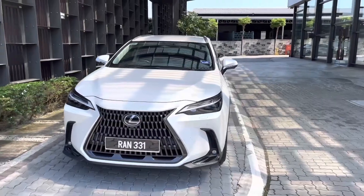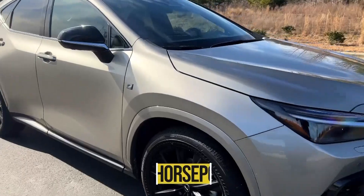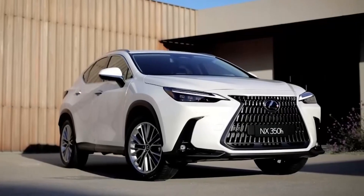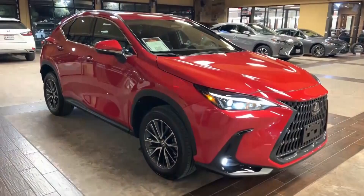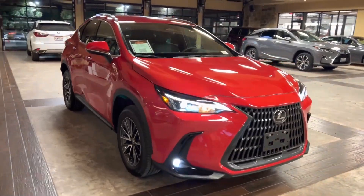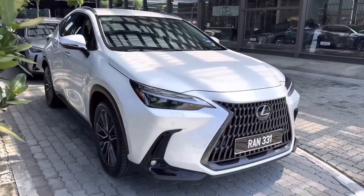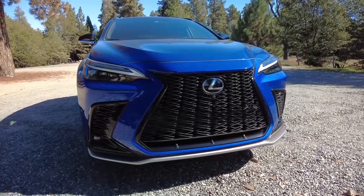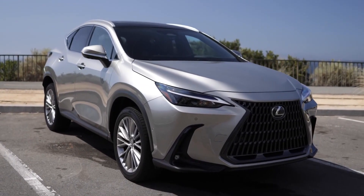The all-new NX has four powertrain options. Its base NX 250 model comes with a 203-horsepower 2.5-liter four-cylinder, while a 275-horsepower turbocharged 2.4-liter powers the NX 350. Both come with an eight-speed automatic, but while the Lexus NX 250 can be had with either front or all-wheel drive, the Lexus NX 350's all-wheel drive is standard.